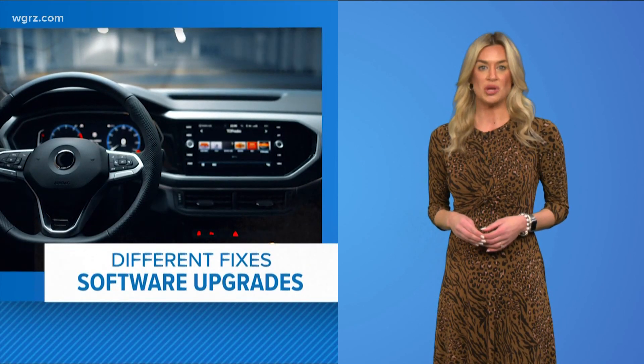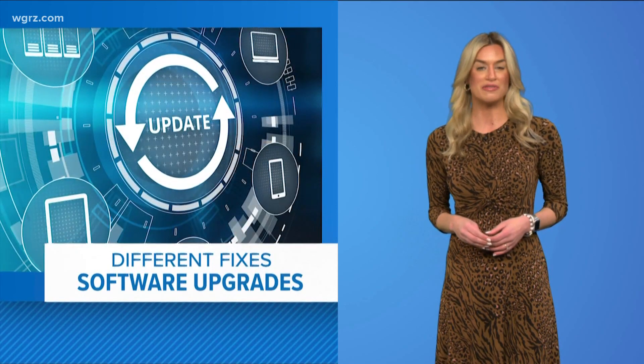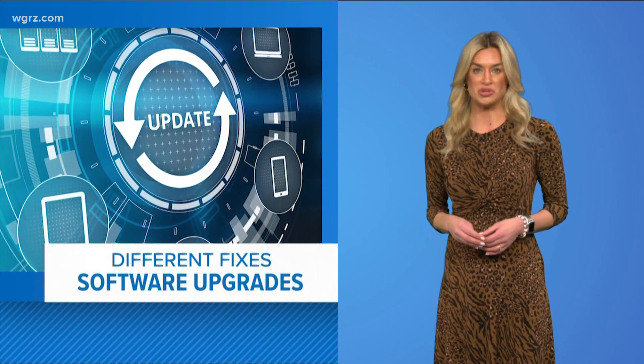According to US News and World Report, if you want to fix your problem, it depends on what brand of car you drive. Some companies like Honda and Acura have already pushed out a software update, but you have to install that update before 3G goes away.